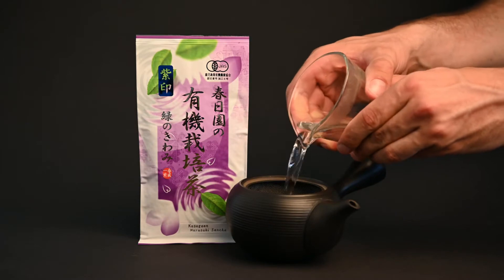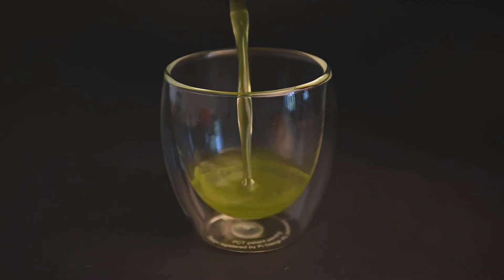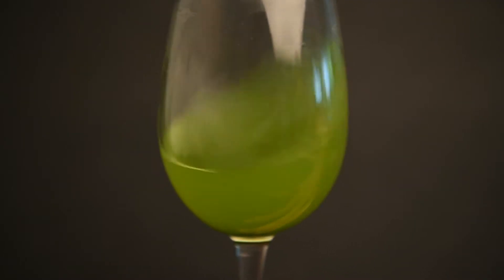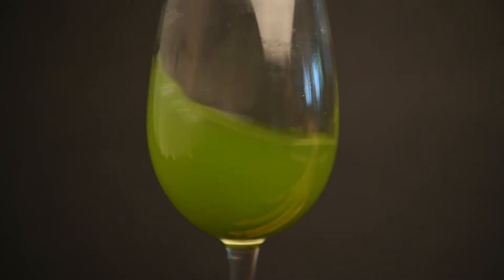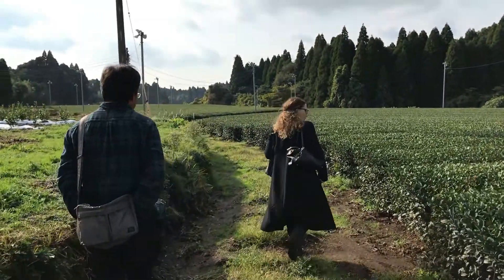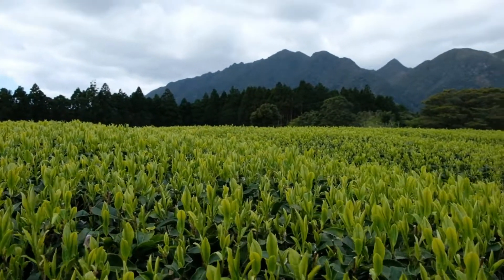Yutakamidori is the second most popular tea cultivar in Japan. The name means lush green and it's known as the perfect cultivar for deep-steamed Fukumushi teas. The Yutakamidori provides a nice sweetness and a powerful green color. It's commonly grown in the regions of Kagoshima and Miyazaki, and the buds begin to form earlier in the springtime, which means it can be harvested before Yabukita.